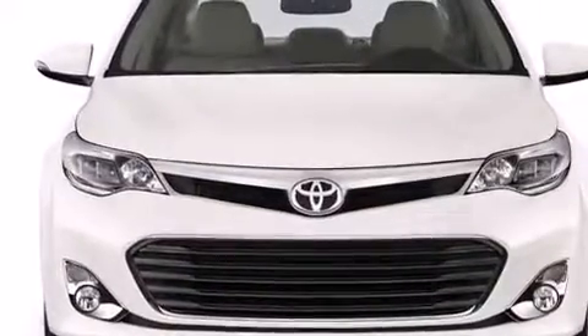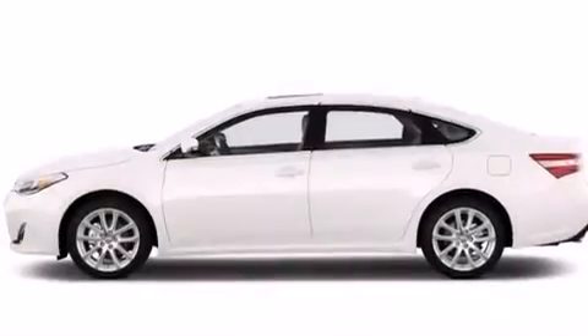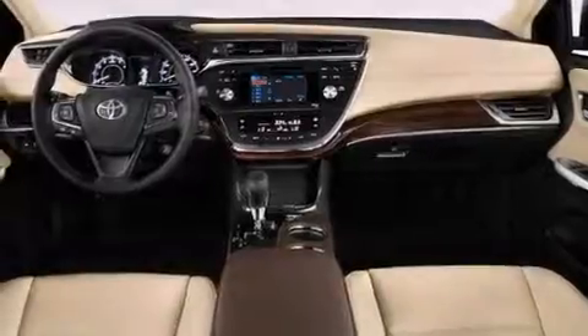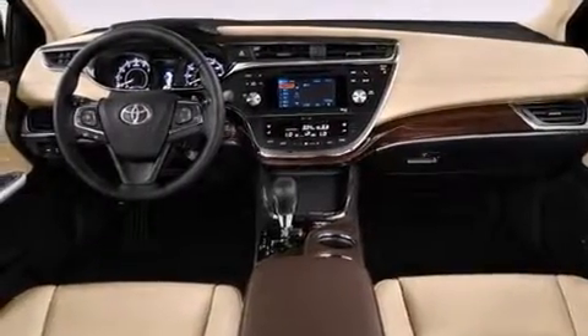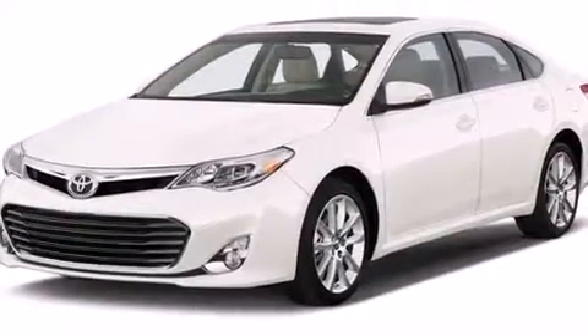Memory settings for the seat's positions so you can recall your favorite alignments with the push of one button, air vents for rear-seated passengers, an auto-dimming rear-view mirror, leather seats, a passenger-side vanity mirror, and rear curtain airbags.